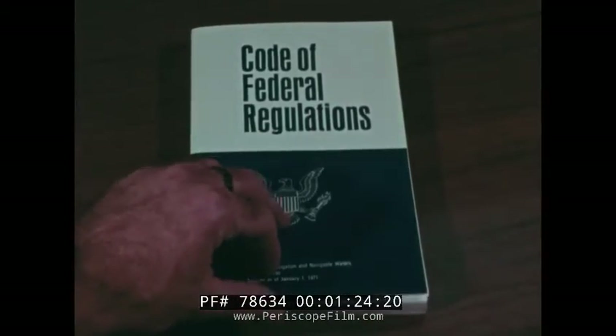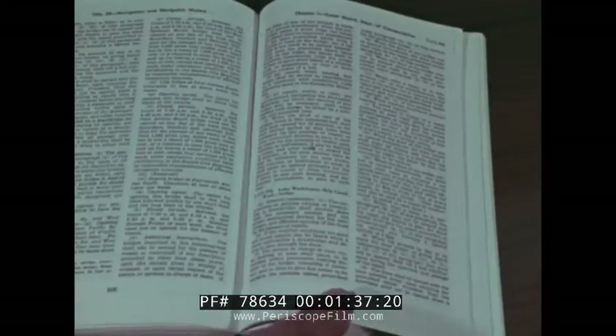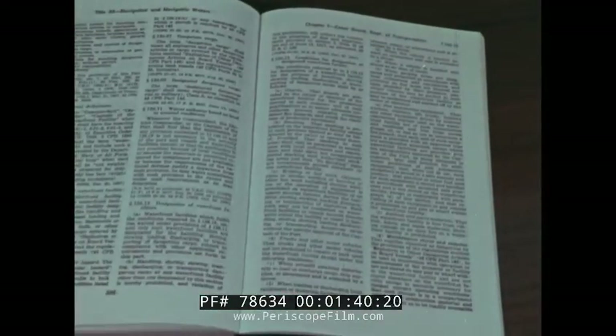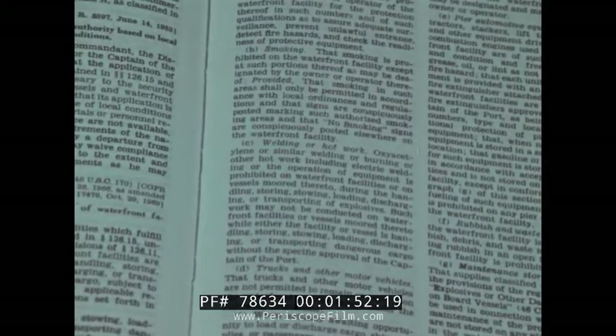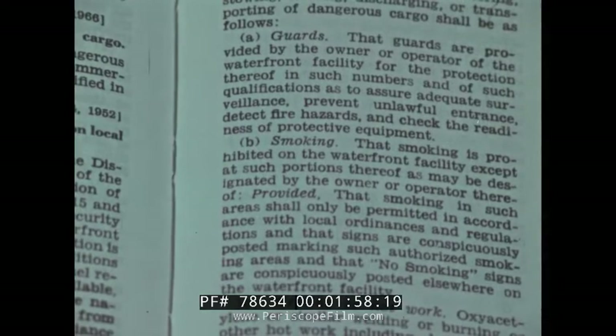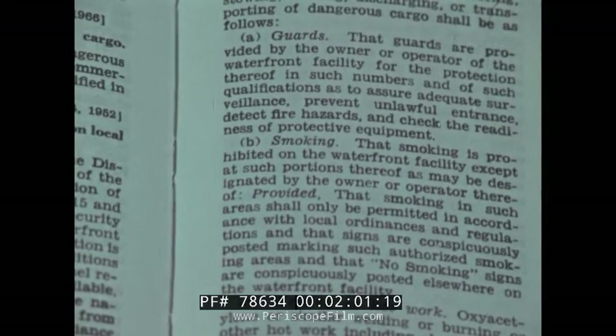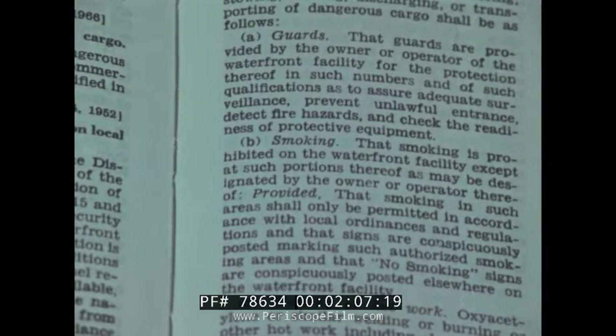The Code of Federal Regulations, Title 33, Part 6, Chapter 126 requires the Coast Guard to maintain the security and safety of vessels, harbors, and waterfront facilities of the United States. Part 126, specifically items 126.15 and 126.16, sets forth conditions and requirements which must be met by waterfront facilities to pass Coast Guard inspection. Captain of the port inspectors must be familiar with Title 33, Code of Federal Regulations, commonly known as CFR 33, and should have a copy available at all times during an inspection.